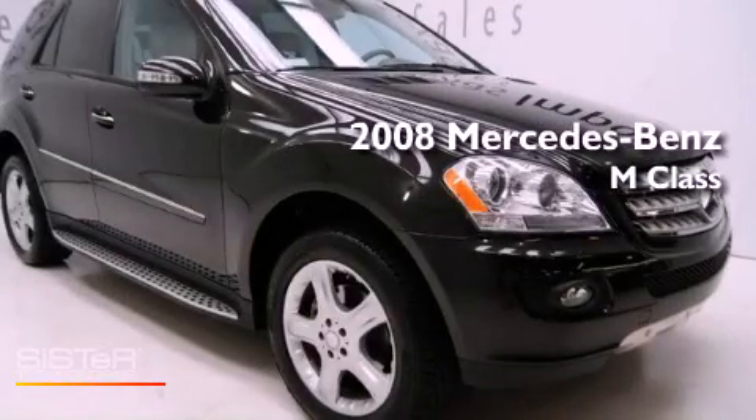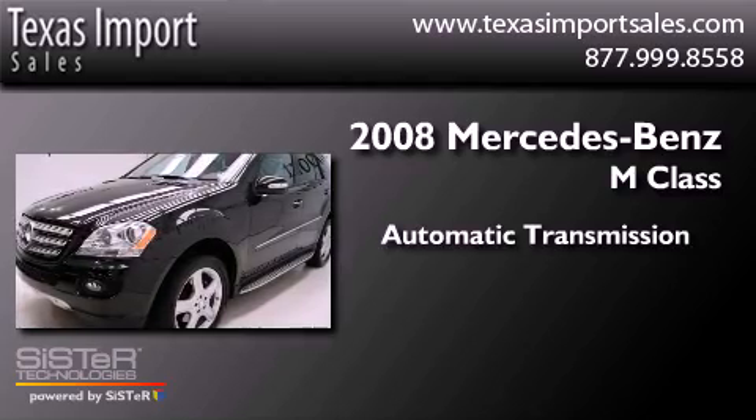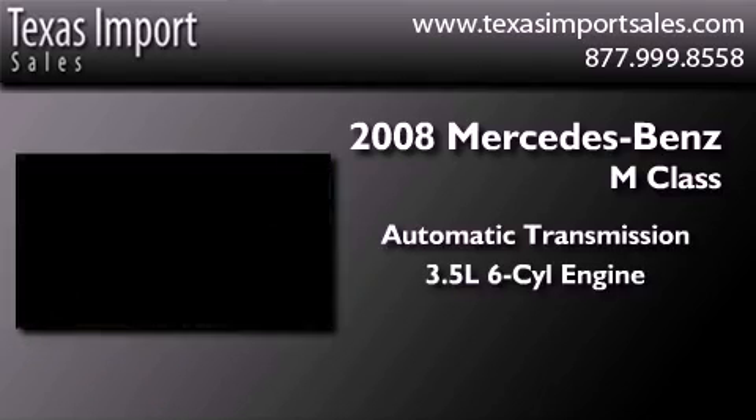This is a 2008 Mercedes-Benz M-Class. This vehicle has seating for five adults and a 3.5-liter V6.